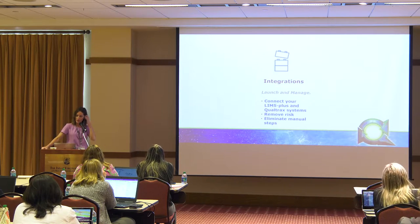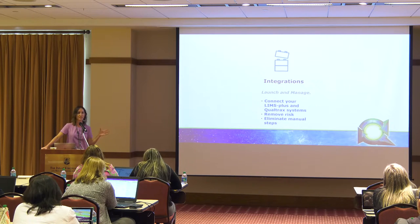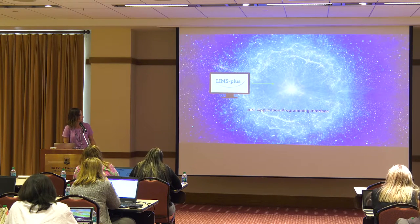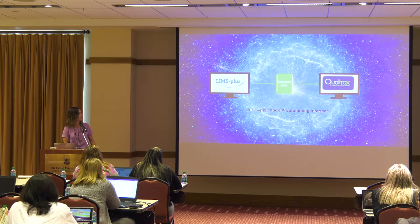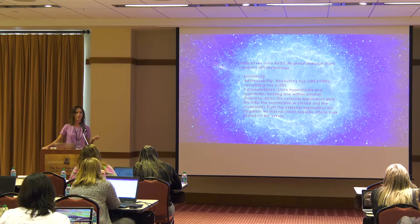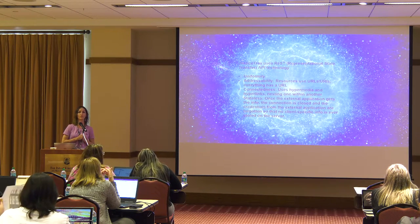So what is our solution? The idea is that our customers are using both products — how can we streamline this process so that the two applications talk to each other? This will help to eliminate mistakes made by manual entry. If you're entering something in LIMS Plus that's pertinent to something in Qualtracks and you accidentally transpose a number, this eliminates that. It removes the risk and eliminates the manual steps. How do the applications talk to one another? It's through the use of an API — an application programming interface. We have a Qualtracks API that allows communication between the two systems. Our API is considered RESTful, meaning there's uniformity, addressability, connectedness, and stateless communication.